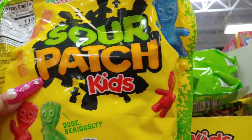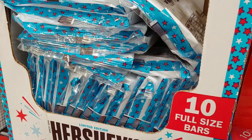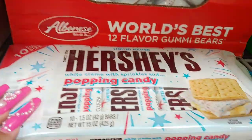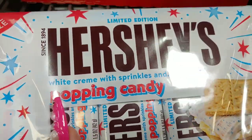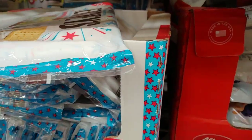And that's what the package looks like with the sweet little sour cuties. Then they have the Hershey's limited edition popping candy with cream and sprinkles — that's what the candy looks like when you open it, in limited edition patriotic colors.